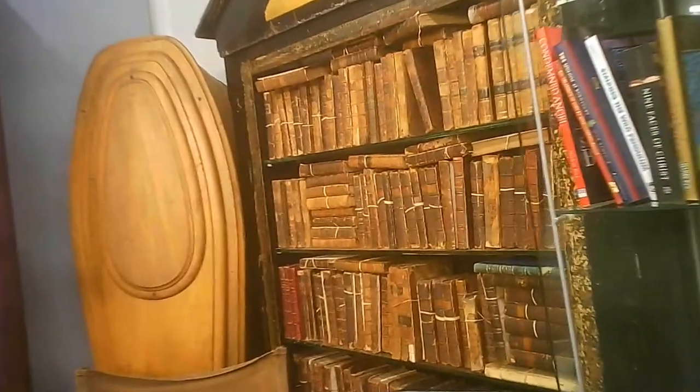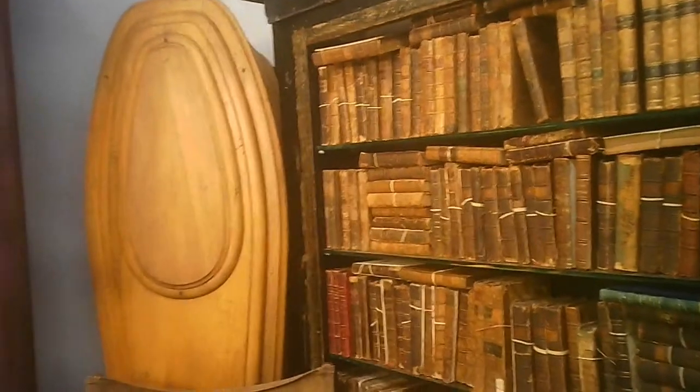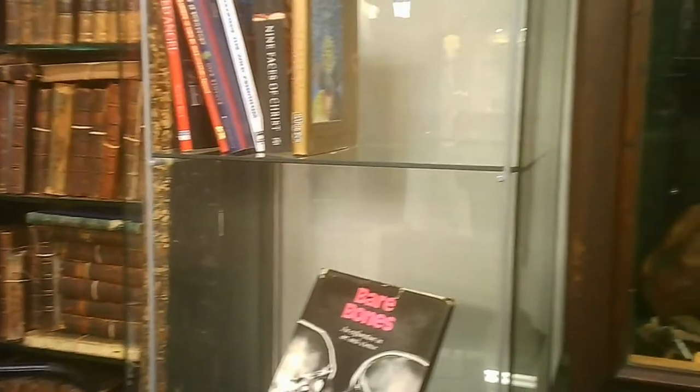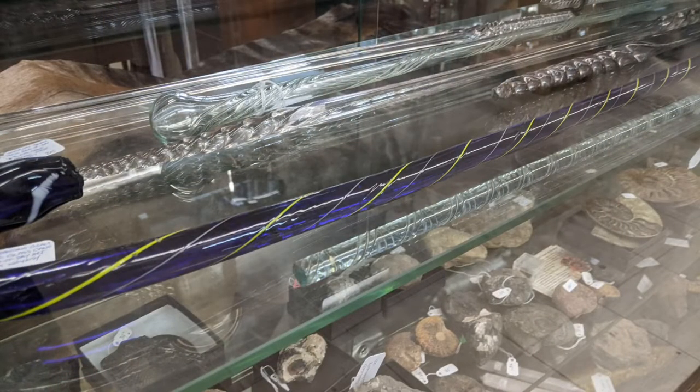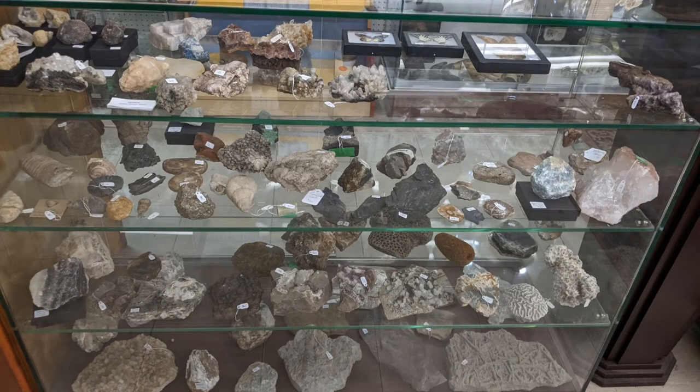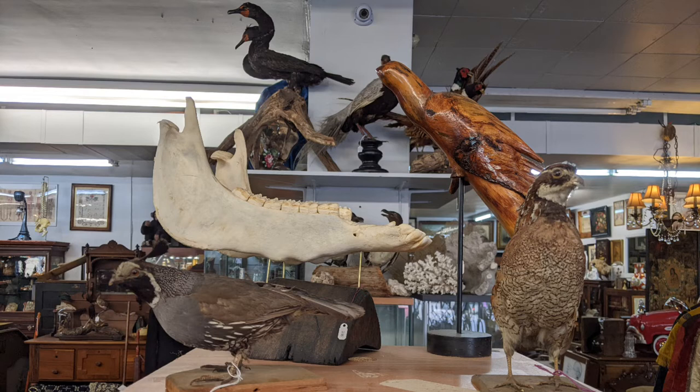There are quite a few books and some of these books look like they were very nicely kept. They have pieces from churches, they have pieces from other places. Some glass walking sticks — yes, they will survive. Compression is not a huge problem with glass. Minerals and rocks, they have a pretty good selection. Stuffed animals, carved animals.